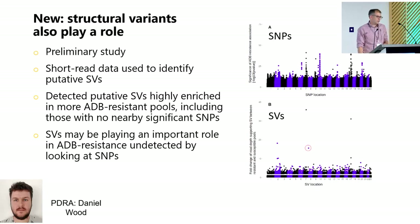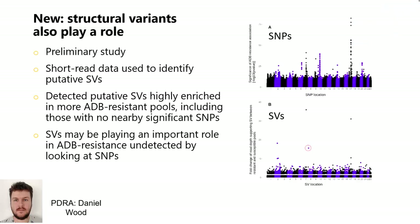We've now got some new data suggesting that structural variants are also playing a role — of course we couldn't look at these previously, but we can start to now. This is a very preliminary study that Danny did using short-read data, looking at structural variants by examining improper mapping of paired reads. These were mapped to a Polish genome that beat us to chromosomal-level assembly for ash. You can see the SNP peaks from the Stocks et al. 2019 study, and then a few peaks for structural variants — these seem to be in different places to the SNPs. So we think there are SVs involved in resistance to ash dieback that are not linked to the SNPs we found, and we're very interested in following that up.